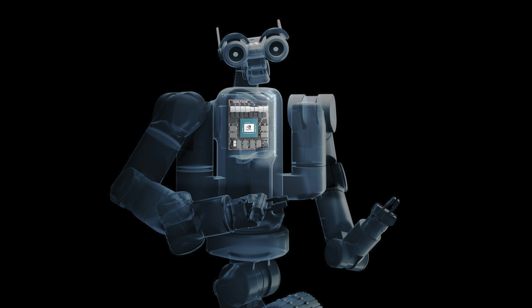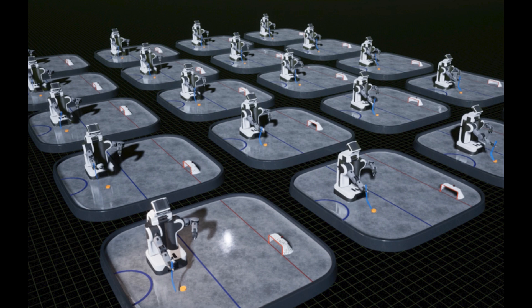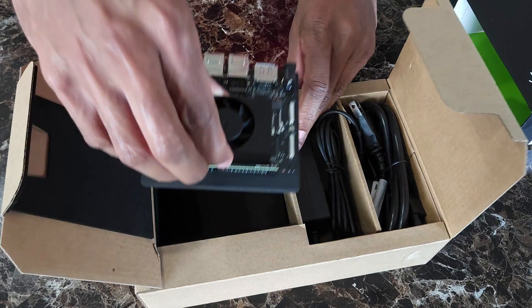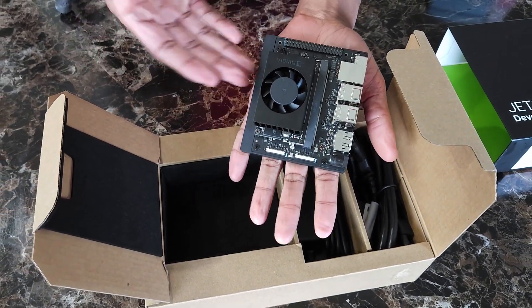Whether you're working on robotics with NVIDIA Isaac, building vision-based AI with Metropolis, or generating synthetic data with NVIDIA Omniverse, this kit can do it all. If you're into building robots, autonomous drones, or smart cameras that can run large models locally, the Jetson Orin Nano Super is probably the best bang for your buck right now.